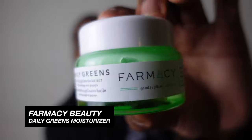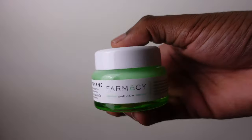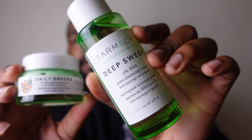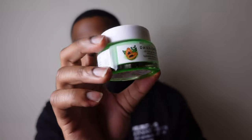Another moisturizer I'm a huge fan of — and you'll notice a pattern here — is Farmacy Daily Greens. When I use this I get the most perfect texture to my skin: soft, plump, and moisturized. It has similar ingredients to the Farmacy Deep Sweep toner — same line with moringa and papaya. I like to use these two Farmacy products together in the same morning routine. If you like one, get the other — highly recommend them as a pair.